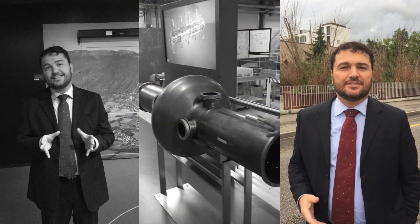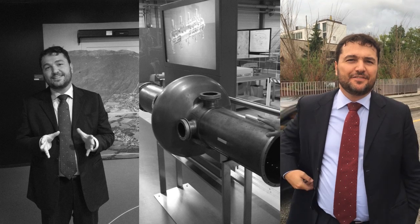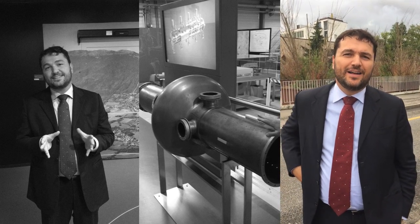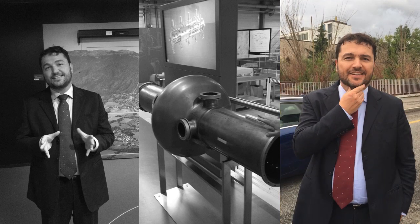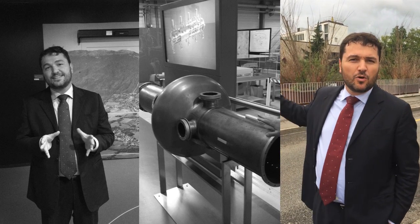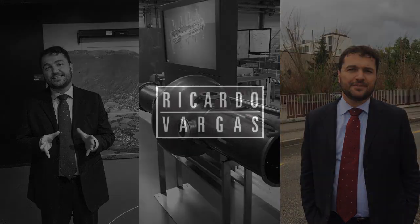Now we are just leaving CERN and it was a fantastic visit. I want to thank Ignacio and Juan for helping me get here. It was really fantastic to see the progress — the World Wide Web and many other things were discovered here. Thank you.